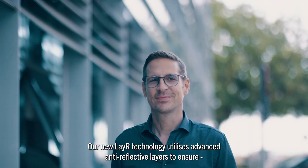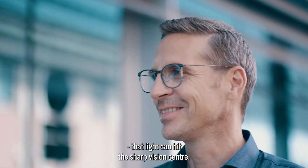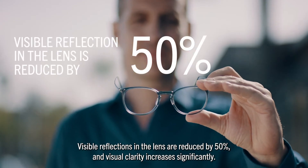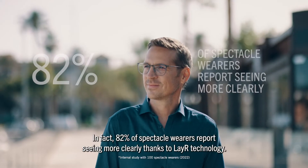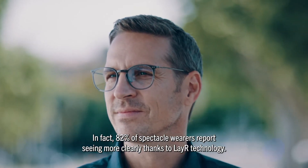Our new layer technology utilizes advanced anti-reflective layers to ensure that light can hit the sharp vision center. Visible reflections in the lens are reduced by 50% and visual clarity increases significantly. In fact, 82% of spectacle wearers report seeing more clearly thanks to layer technology.